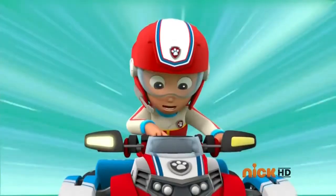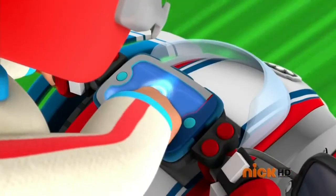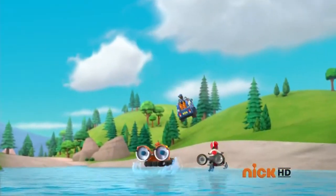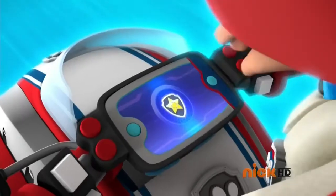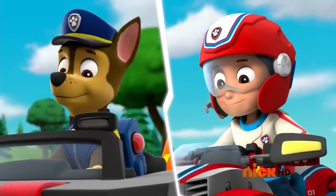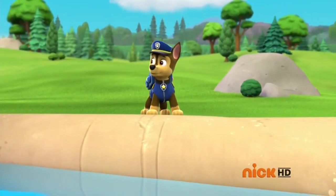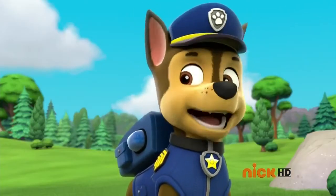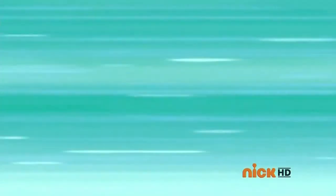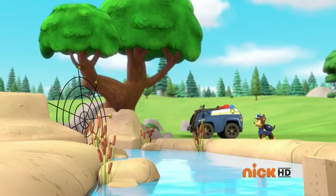Life jacket, deploy! Chase, head up the river and stop the baby dolphin. I'm on it! Net! Okay, Ryder, the net's out. The dolphin can't go any farther upstream.